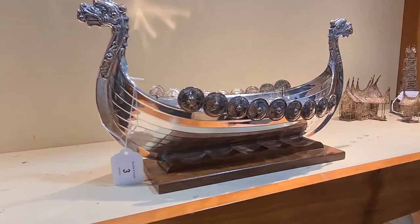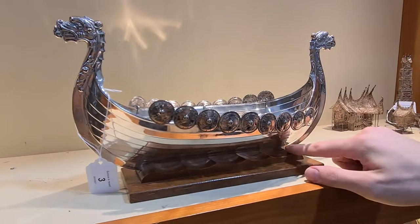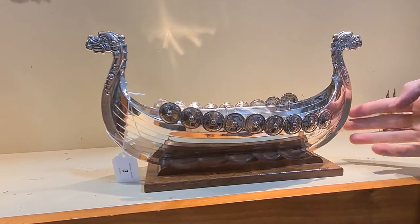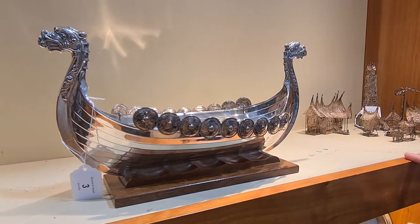Another really nice piece here — lot number three — another Norwegian piece. This one is silver plated and it's on a lovely carved stand as well. That's a Viking ship, and it may be a nice fruit bowl — probably lends itself to a banana.